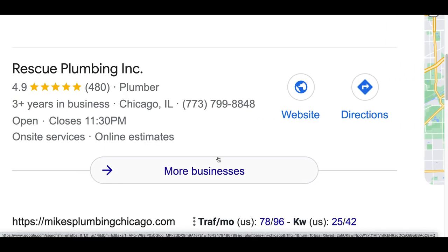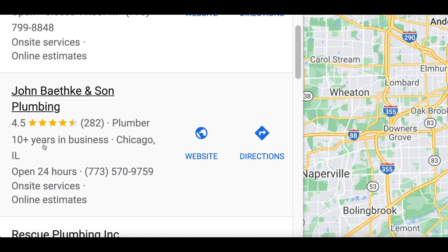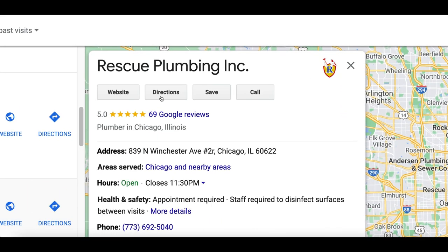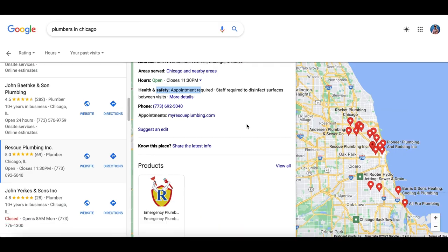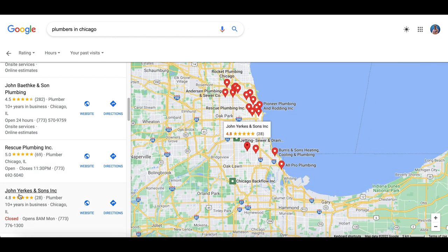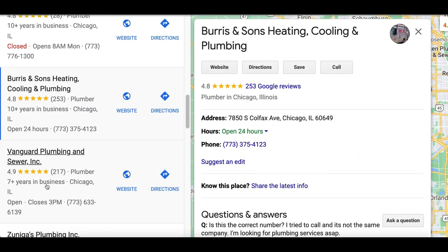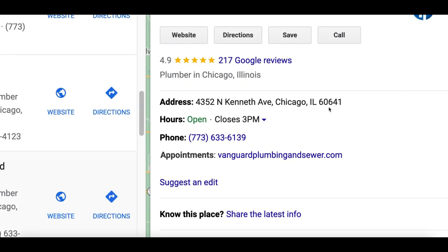Scroll down to where you see the Google Maps section and click on 'more businesses.' Google is going to show you all the local businesses in that area and their profile. Although it looks like a lot of these businesses have a profile set up, there are so many that still don't — and that's exactly where we're going to make money. We're going to find businesses that haven't set up their profile yet, set it up for them, and get paid.